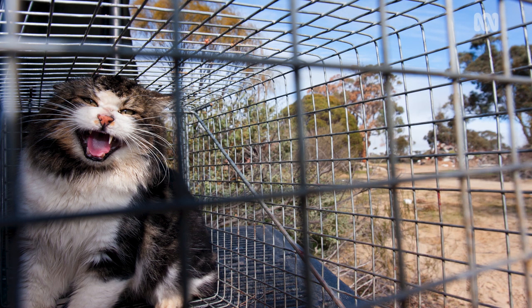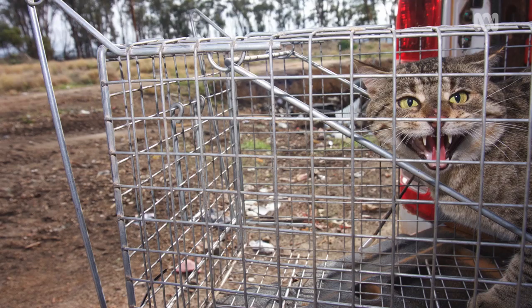They're amazing at what they do, the feral cats. They're the perfect predator. They're very aggressive. They're pretty scary, really. If they scare me, I don't know what they'd do to a Phascogale.